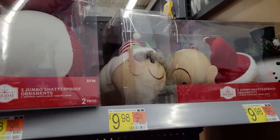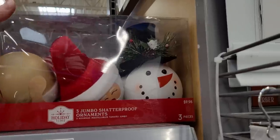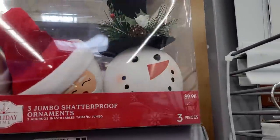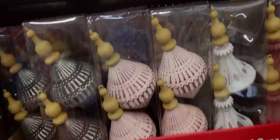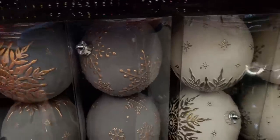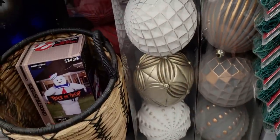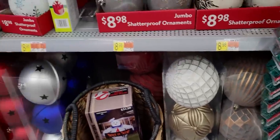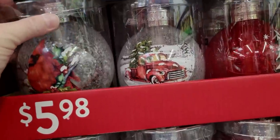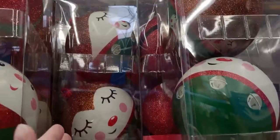There's the snowman, the elf, and Santa - these are jumbo ornaments at $8.98 and you get two in a pack. They're really ornate. There are even bigger ornaments - a three-pack for $21.98 - they are humongous! More of them over here also $21.98. These pretty ornaments are $5.98 with multiple jumbo designs. And there's more of the big jumbo ornaments.